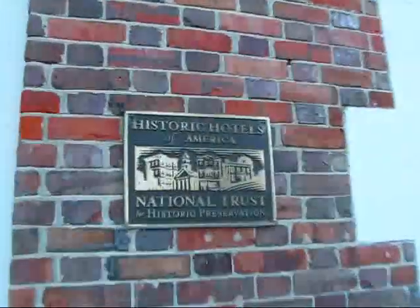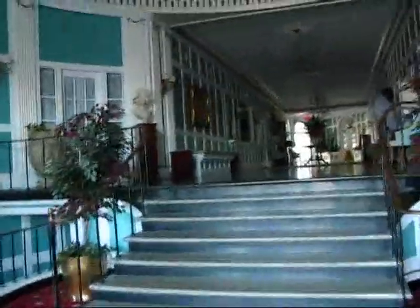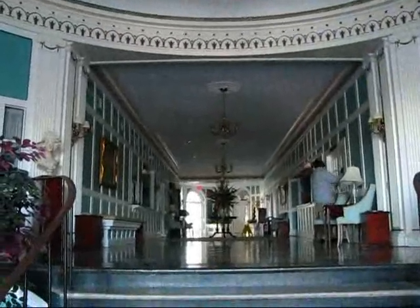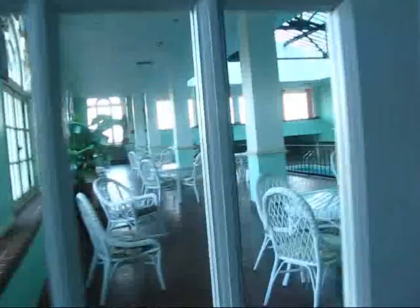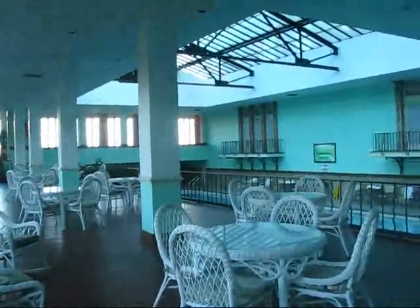You can see here Historic Hotels of America — National Trust for Historic Preservation. You can get inside. Look at this. What a beautiful hotel, and it's totally intact. Wow, that's unreal.